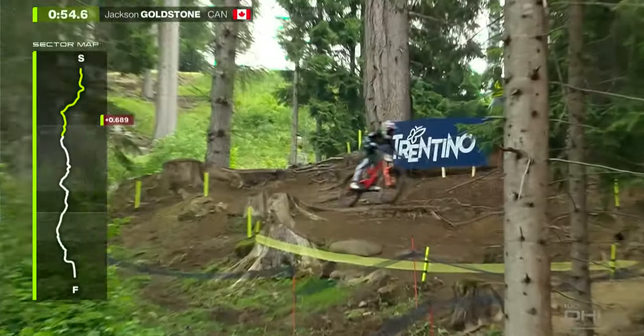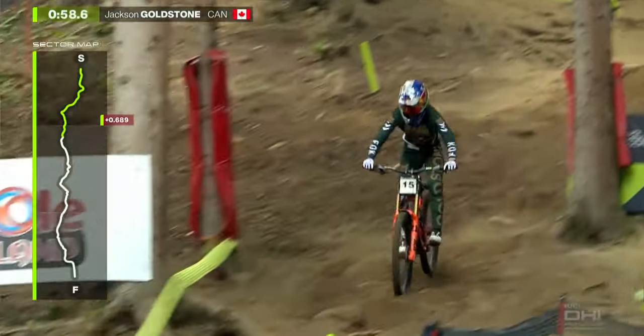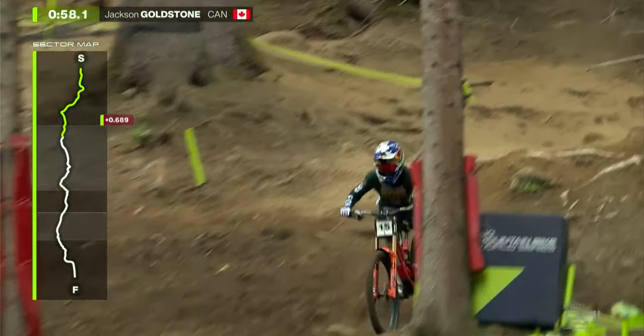The benefit of this is that as he receives feedback from the trail, as you can see in this clip, his body is able to move freely, compensate as needed, and as a result he's able to prevent major crashes. Additionally, riding with a neutral spine position engages your glutes and hamstrings, which provides you with added strength on the bike.